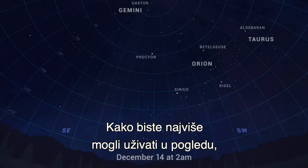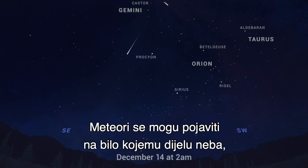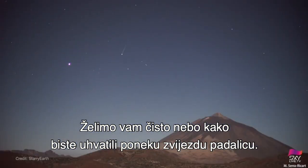For the best viewing, find a safe location away from bright city lights. Lie flat on the ground with your feet pointing south, and look up. Meteors can appear in any part of the sky, though they'll appear to radiate from near the constellation Gemini. So here's wishing you clear skies to catch some shooting stars.